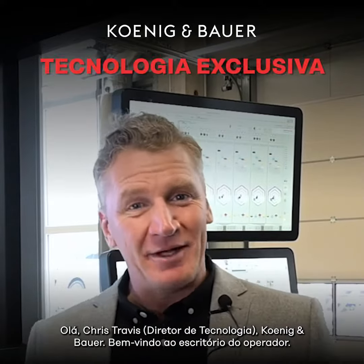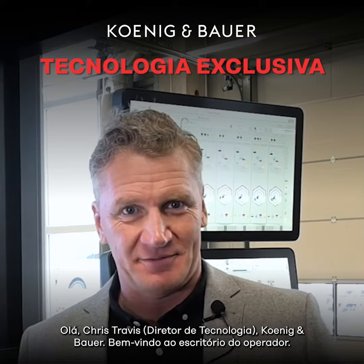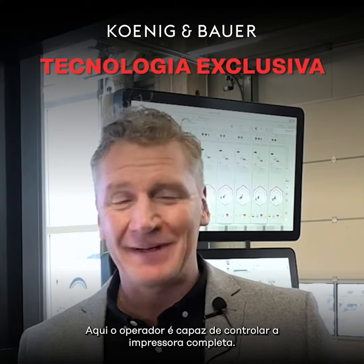Hello, Chris Travis, Koenig & Bauer. Welcome to the operator's office. Here the operator is able to control the complete press.